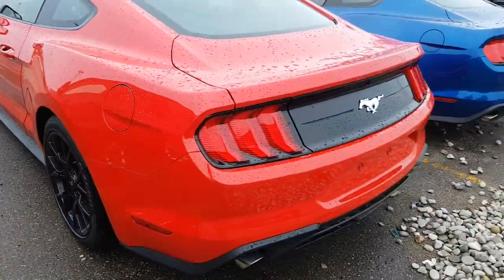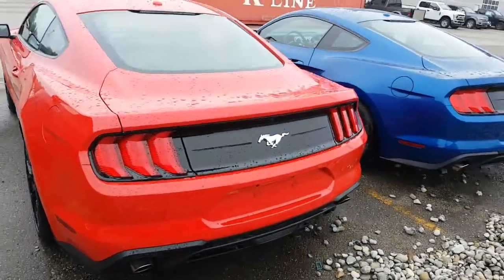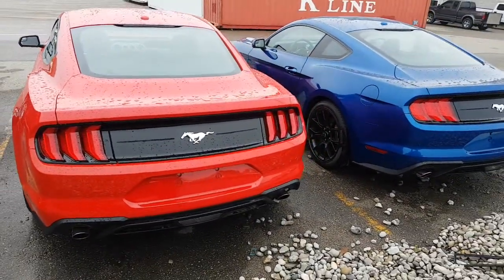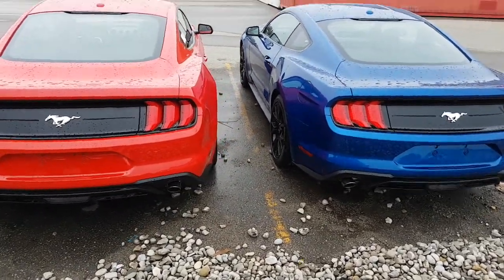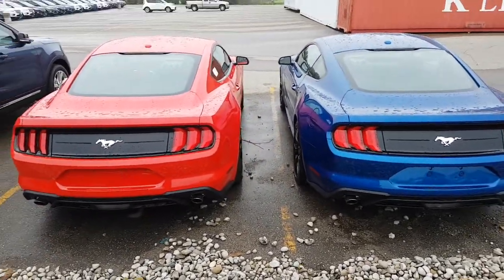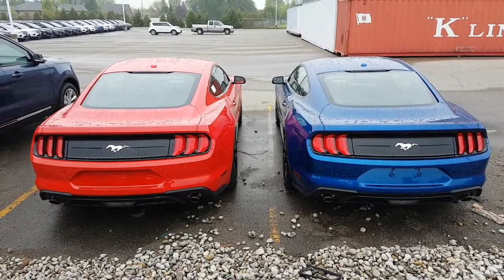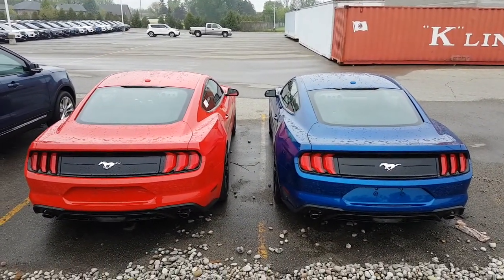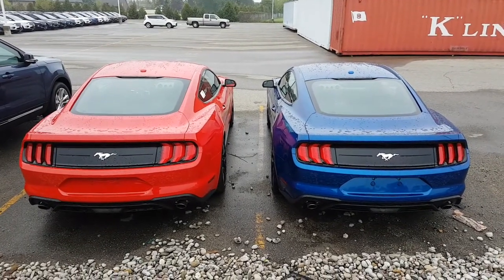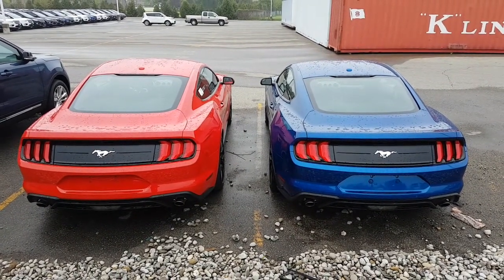Which one do you prefer? Because guess what — it is Mustang season. It is the time of year and these cars are great, fun to drive. Come see us here at Northway Ford. You will have your choice of what's left of this beautiful inventory of Mustangs.